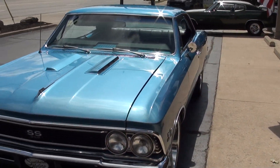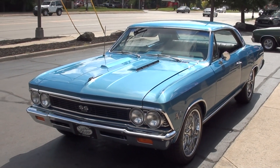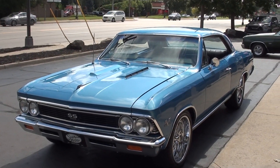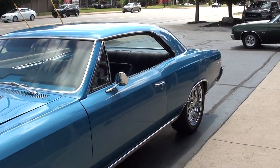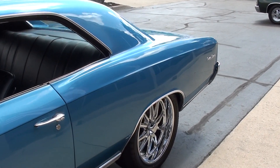Today we're going to take a look at a killer 1966 Chevrolet. This is a true 138 Super Sport Chevelle. Killer car. Recent frame-off restoration. This car's got all tubular suspension on it — I think it's UMI Performance suspension kits.